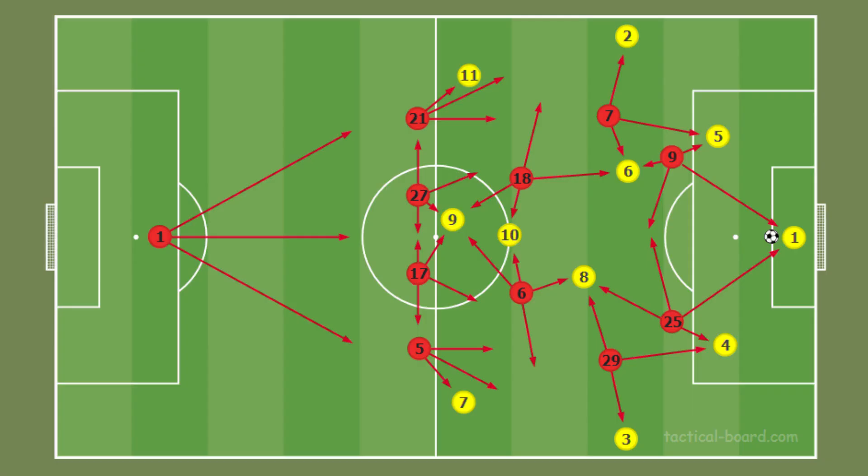Sometimes when wingers cover the center, the opponent's fullbacks can be free, and when they take the ball, they can be dangerous for Bayern Munich. This time one fullback or one center midfielder whose natural position is close to the winger closes to the opponent's fullback and covers him. This player is usually Bayern Munich's one of the center midfielders, because fullbacks should be careful about the opponent's wingers too.